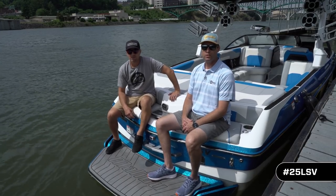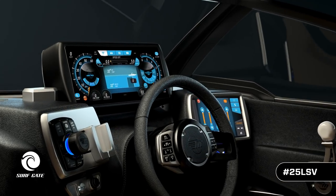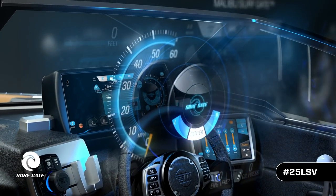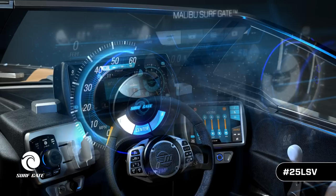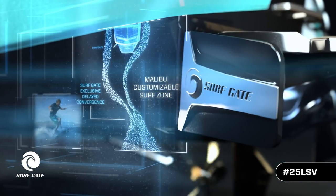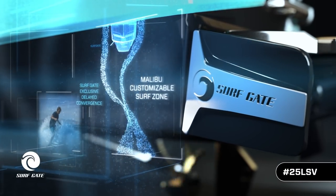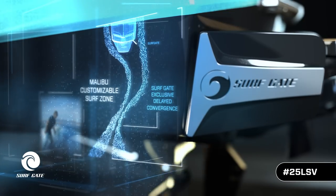Now let's get back to what really matters — what the 25 LSV can do on the water. Wakes, waves, performance. Quite honestly, the real reason you're looking at a boat is how much fun are you going to have behind it. With us is Chad Sharpe, long-time Malibu team rider and ambassador for the wake industry, an expert in what these things can do on the water.